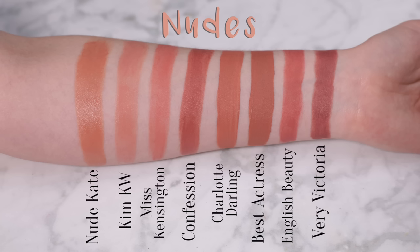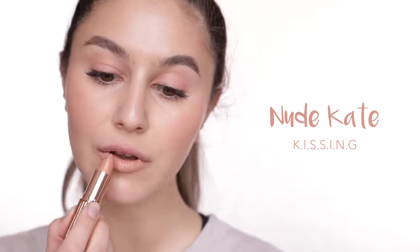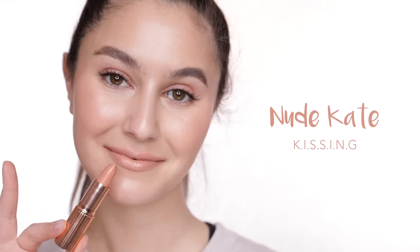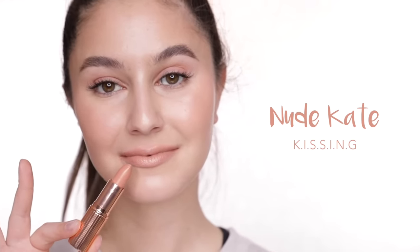The line has an abundance of nude shades and I am so here for it. Whatever your skin tone, there is absolutely a nude for you. Nude Kate: this is a very pale nude with straight-up peach undertones, and it is a little bit concealer lips on me. I can only really pull this off when I wear it with a deeper lip liner.